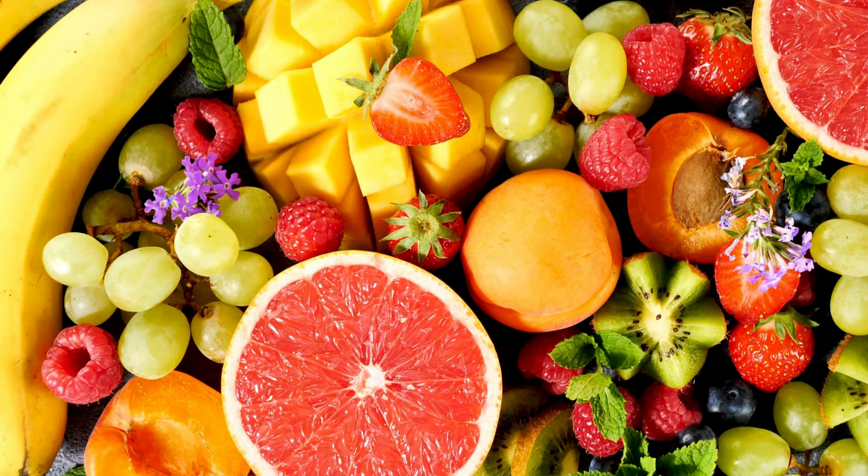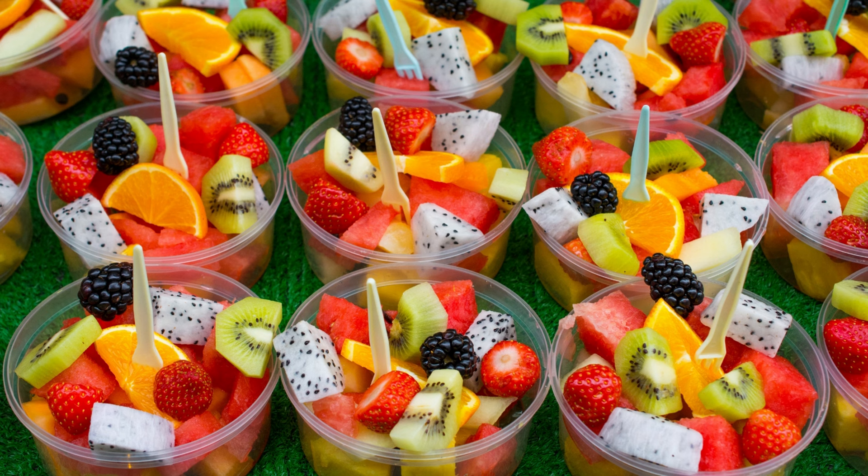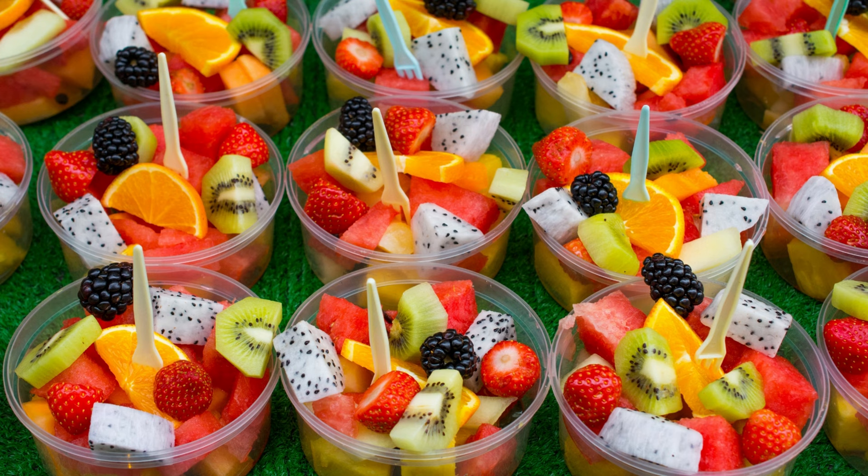10. Fruit Salad. Healthy meal prep for this week can also be a fruit salad. Cut fresh fruits like apples, oranges, pears, and strawberries and mix them all in a bowl.